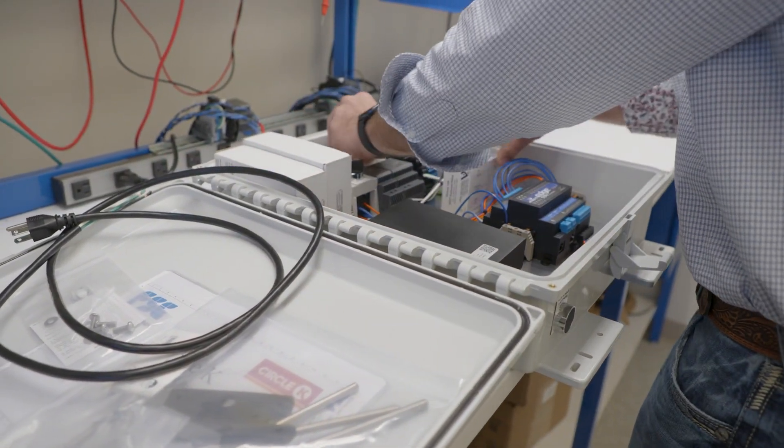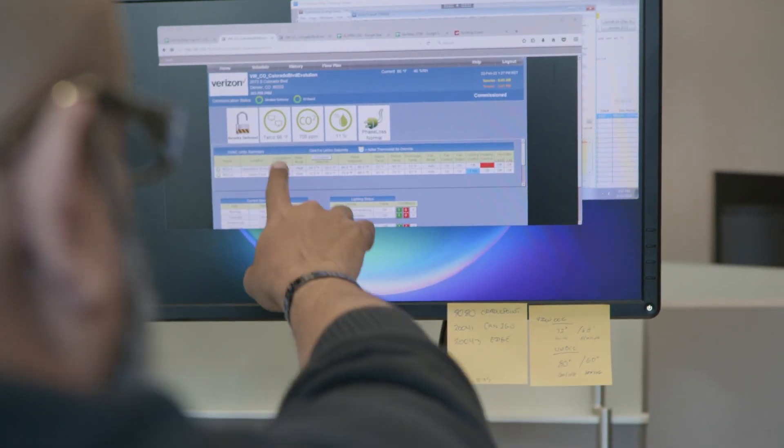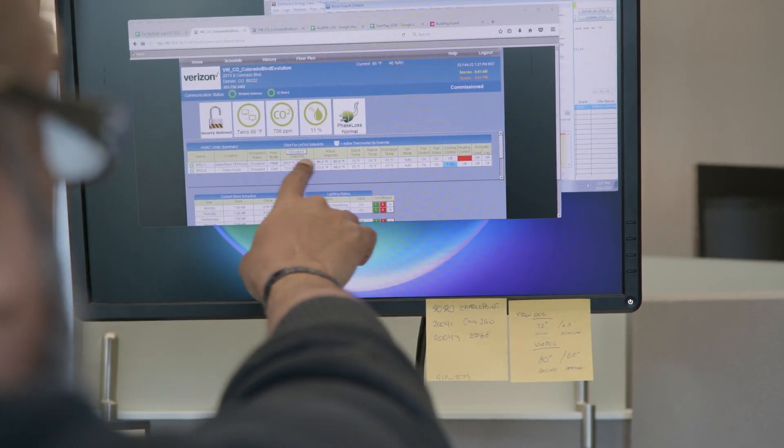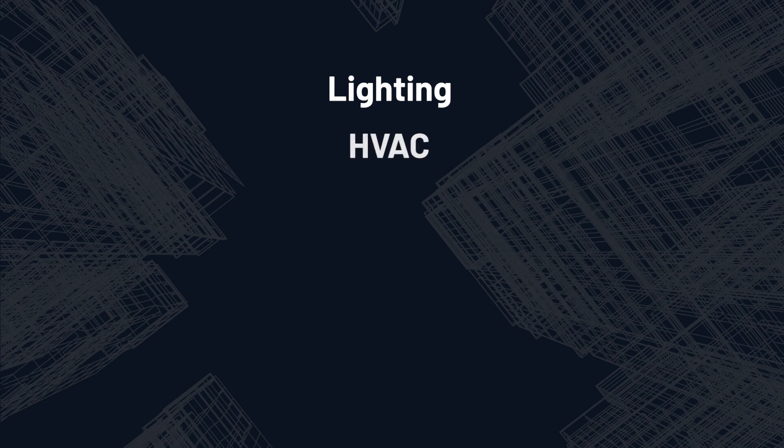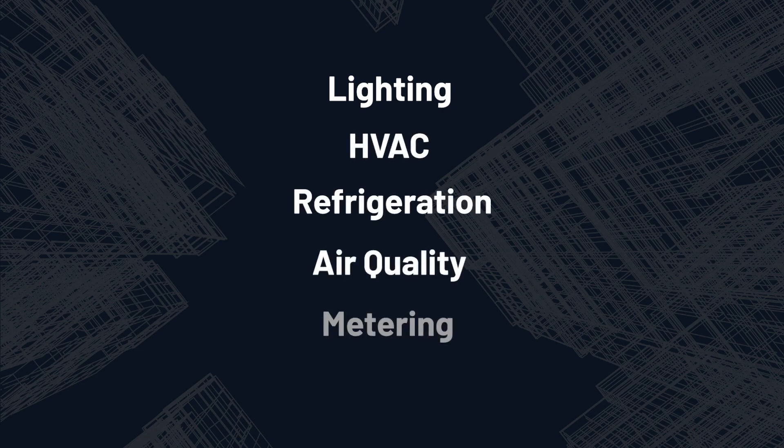Our open control solution is powered by the Chariot platform, which allows for real-time monitoring and analysis of building systems, including lighting, HVAC, refrigeration, air quality, metering, and IoT sensors.